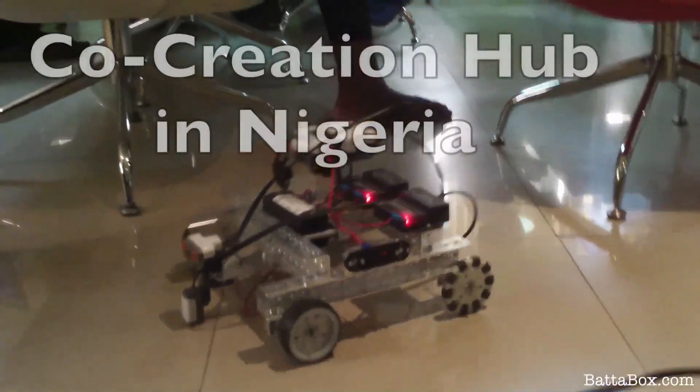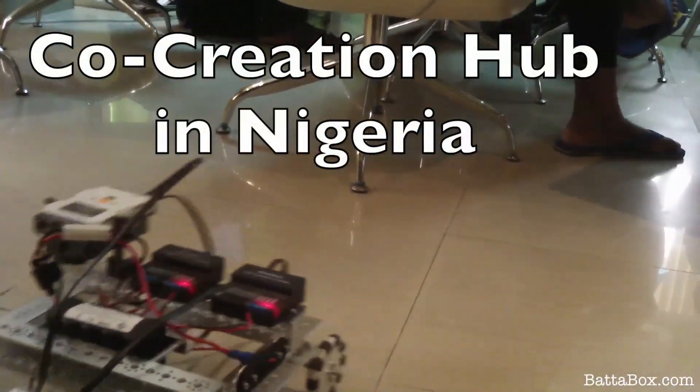You can program this one to avoid obstacles. You can program it to do different things. Obstacles as in, like, where you are, you see? Okay. Or there's something there.